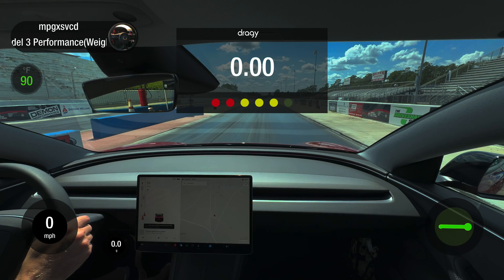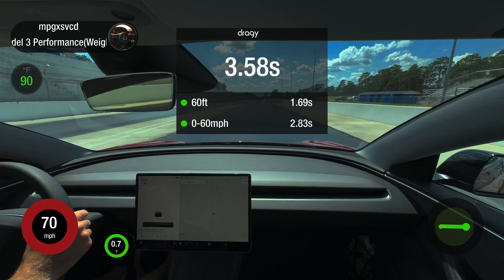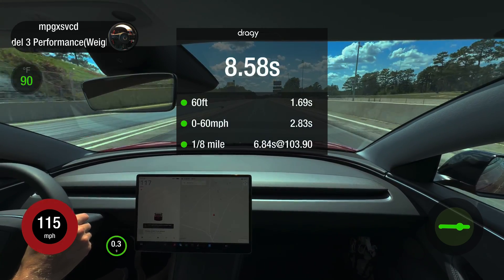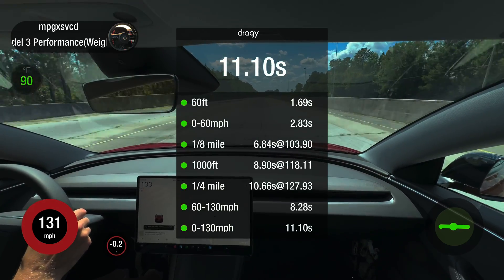By now you've seen how quick the Highland Model 3 Performance can be, but I bet you had no idea how efficient it really is when set up properly. My goal when I got this car was to prove that it was not only the quickest car in its price range, but that it can also do 340 miles of real-world highway range.